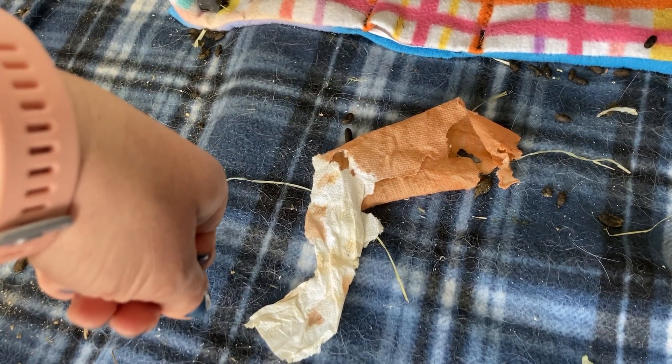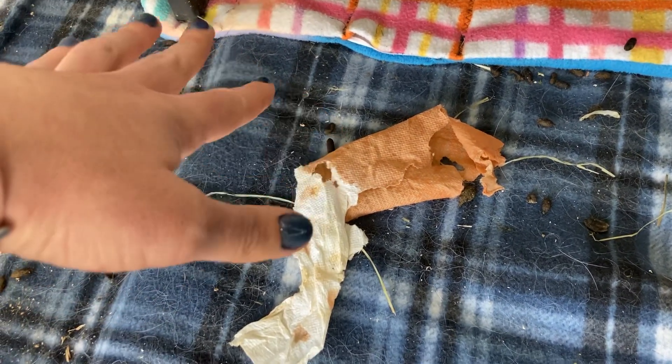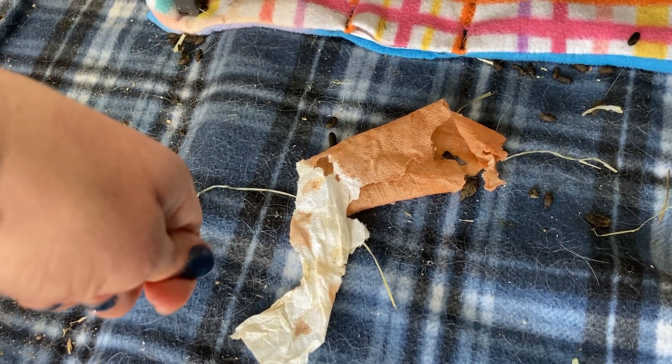I fell for it once. I fed my guinea pigs banana peel, they peed like this, and I freaked out. I took them to the vet. They did all these tests just to find out that it was just the banana that they ate. They're perfectly fine.